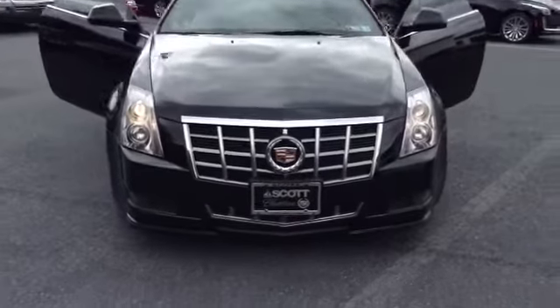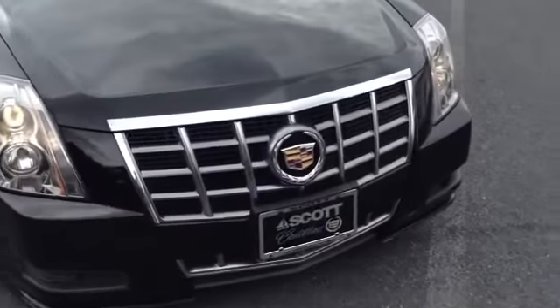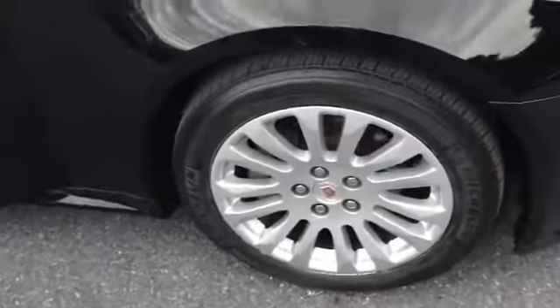It is a local trade, has your HIDs. As you can see, you have the chrome accent going around the center of the grille with the Cadillac emblem. 18-inch tires with the aluminum alloy wheel, and you have the chrome accent on the side. It's pinstripe.